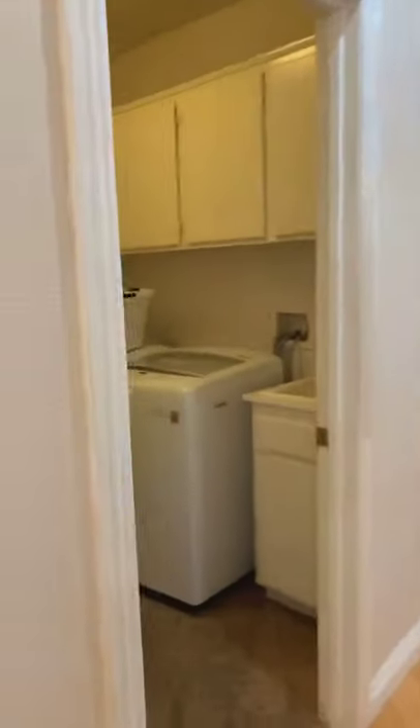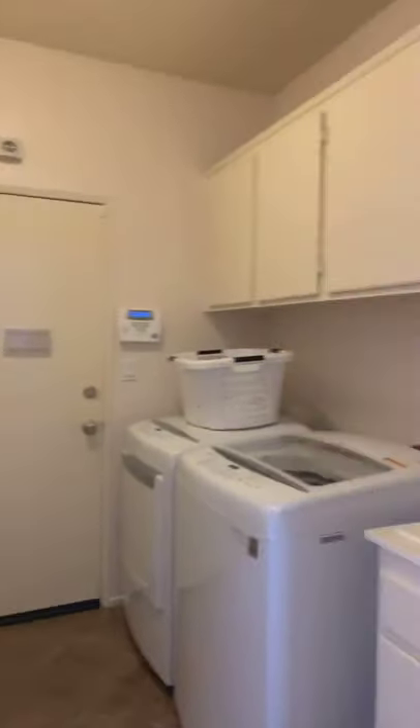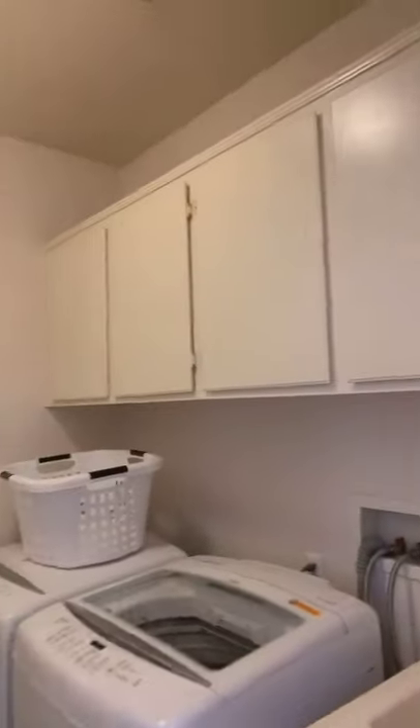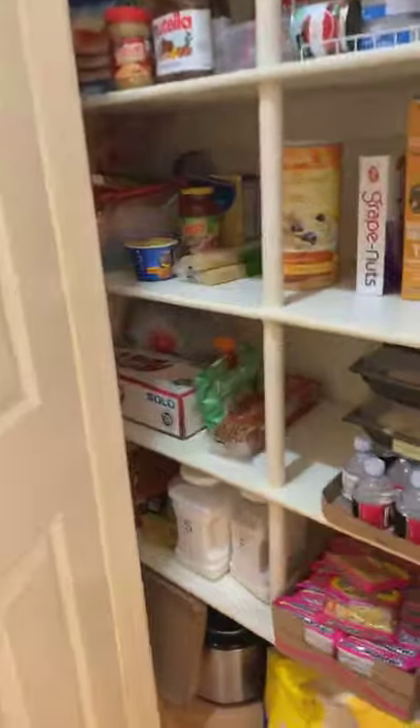Through here you have a very large laundry room that goes back out into the garage, which is a three-car garage — really nice — with a deep utility sink and cabinetry. There's also a nice food pantry with nice storage.